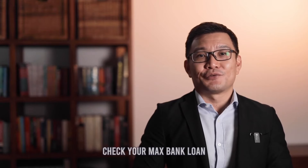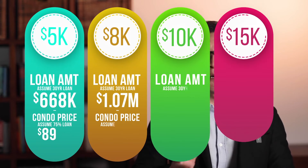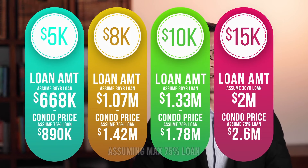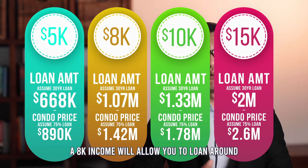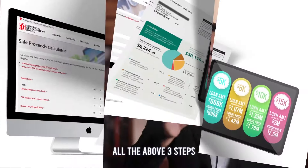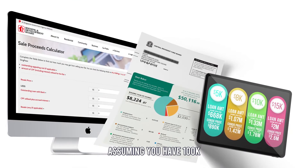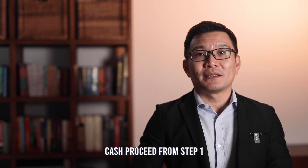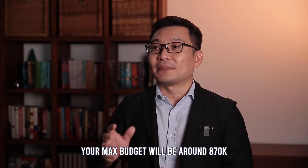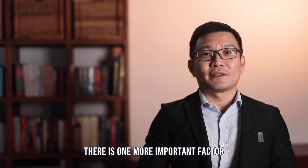Step 3: Check your max bank loan. A $5K income will allow you to loan around $670K, assuming max 75% loan. A $8K income will allow you to loan around $1 million. Your total budget is the sum of all 3 steps. Assuming you have $100K cash proceeds from Step 1 and another $100K from Step 2, your max budget will be around $870K.